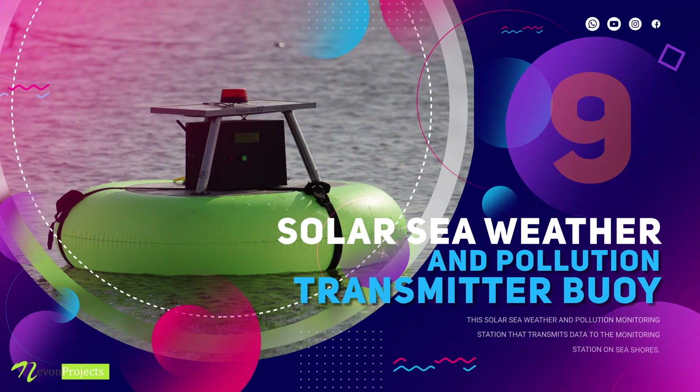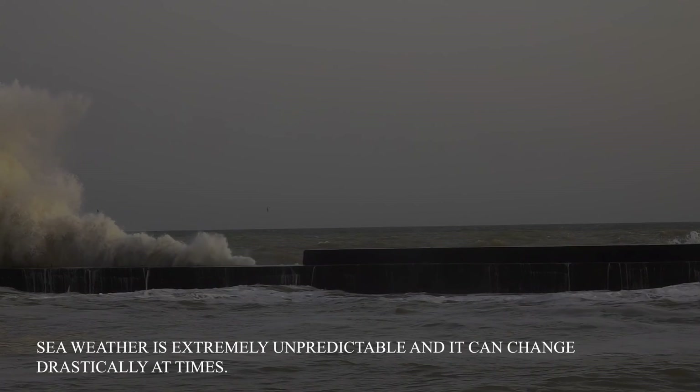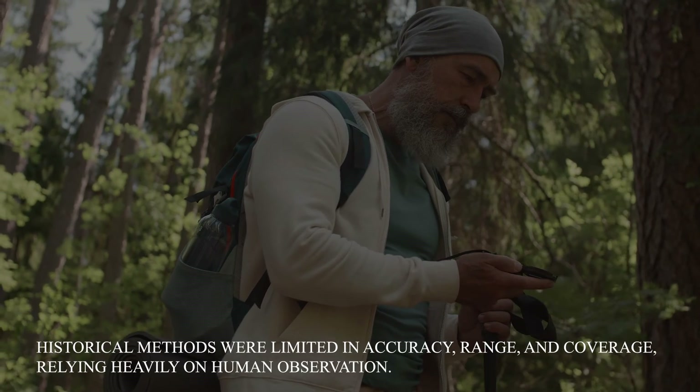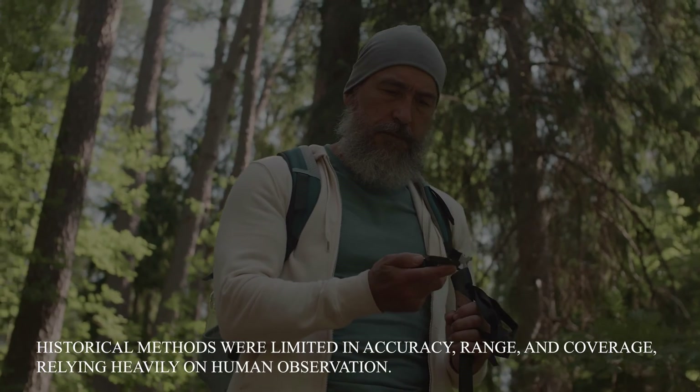Solar Sea Weather and Pollution Monitoring Station. Sea weather is extremely unpredictable and it can change drastically at times. Historical methods were limited in accuracy, range and coverage, relying heavily on human observation.